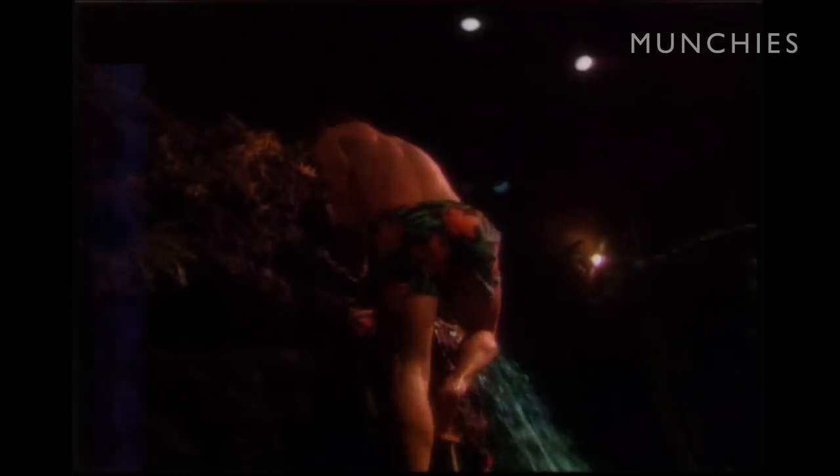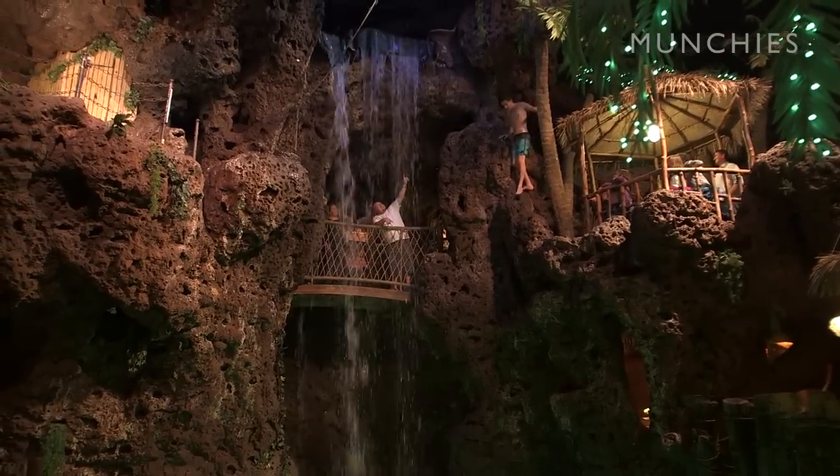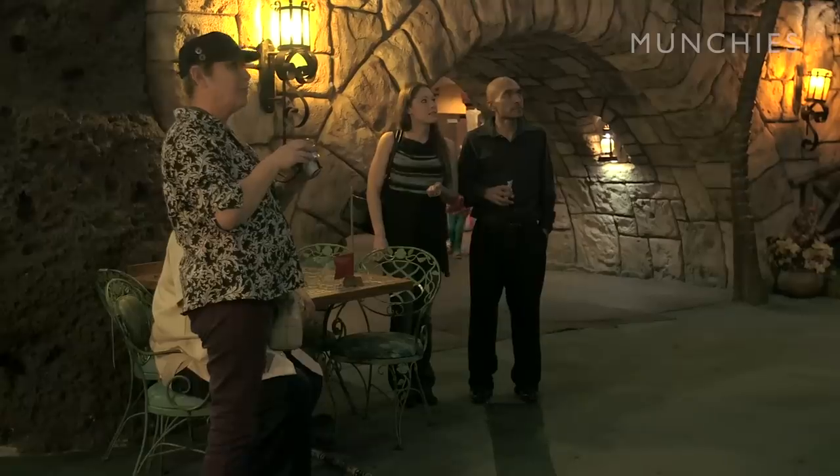Have you ever been in a restaurant with a waterfall? Well, friends, you're in one now. You're not going to want to miss our amazing waterfall here at Casa Bonita, where cliff divers plunge 30 feet from platforms on the cliffs into the rocky waters below.